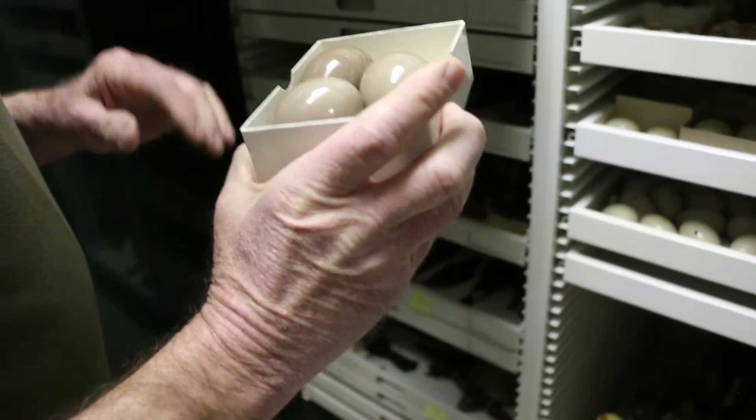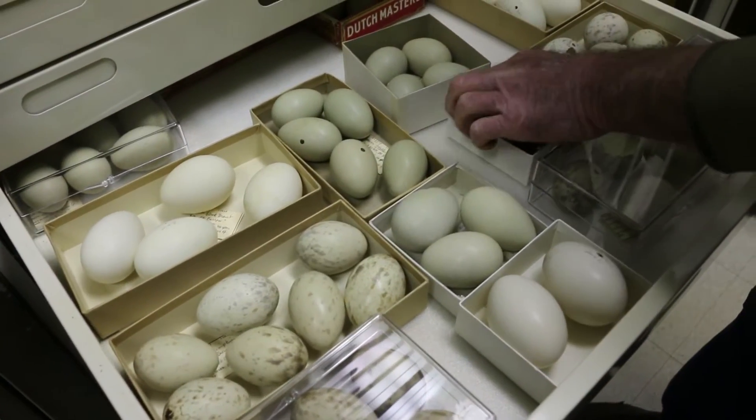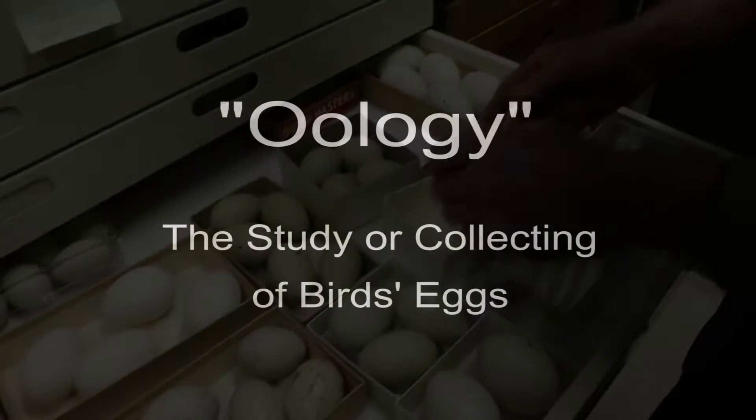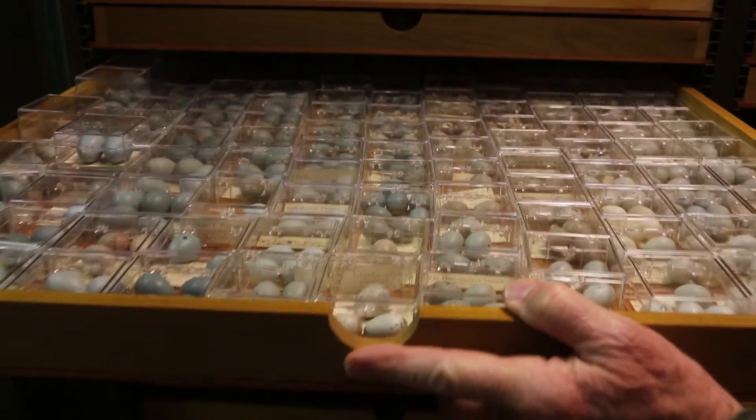The majority of the eggs in the Illinois State Museum collection were donated by R.M. Barnes, a judge who lived in Lacon, Illinois. He was a well-known figure in the world of oology. He had an enormous collection, and the Illinois State Museum got only a part of it.